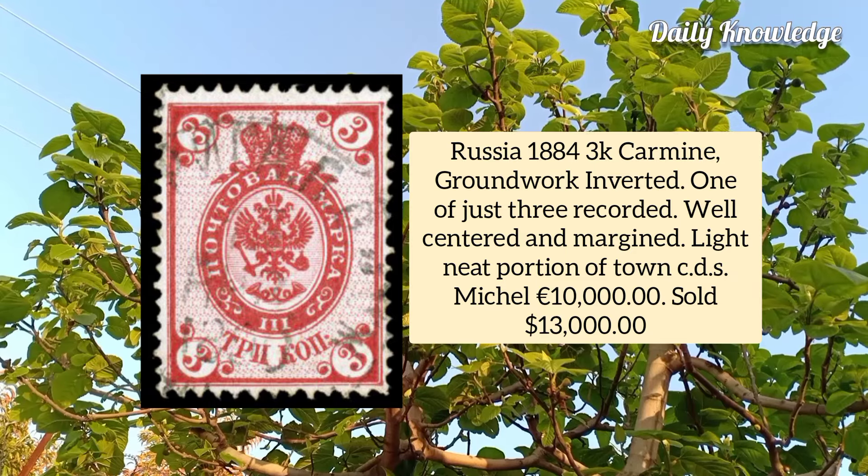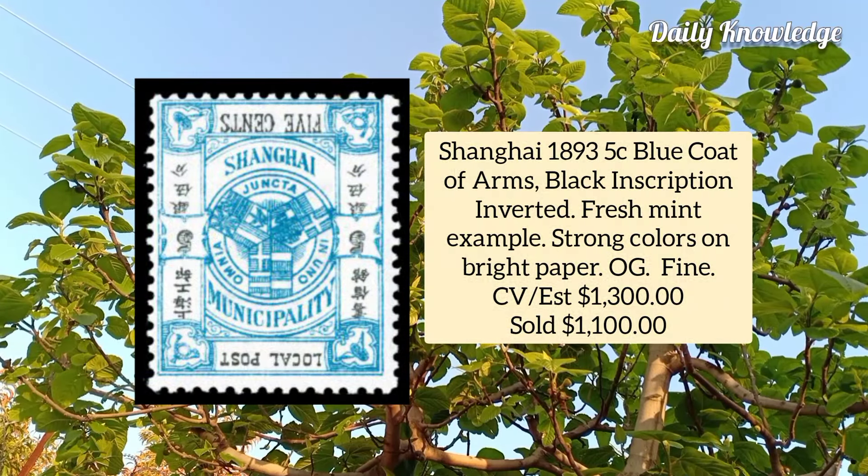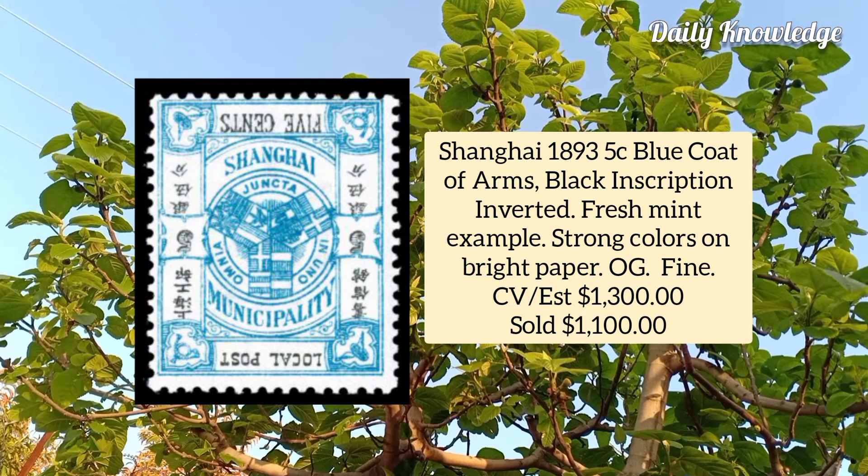Shanghai 1893, 5 cent blue, coat of arms, black inscription inverted, fresh mint example of this very scarce stamp with strong color on bright paper.